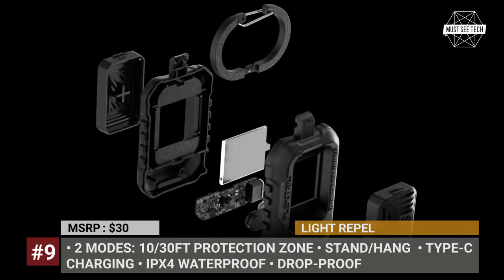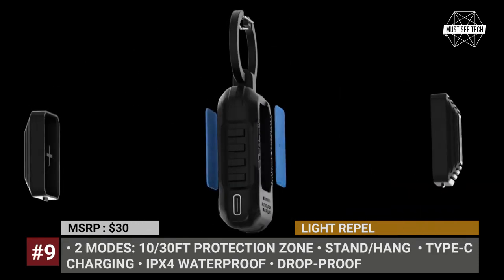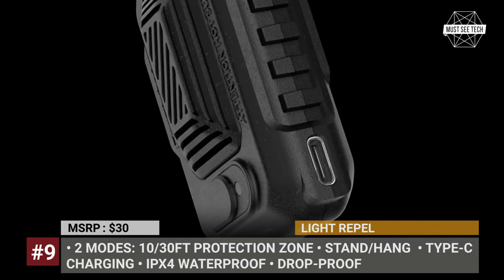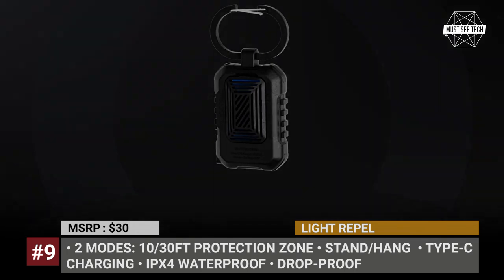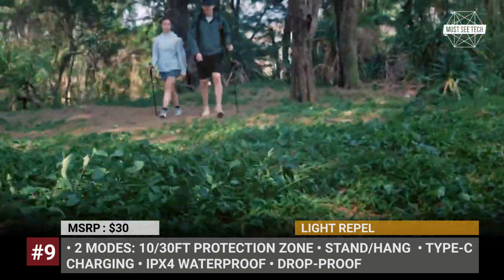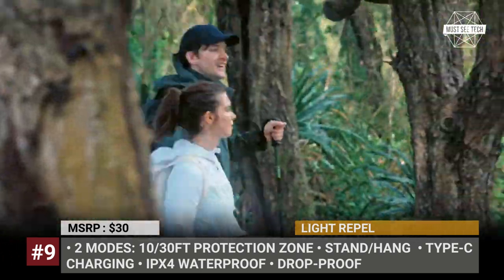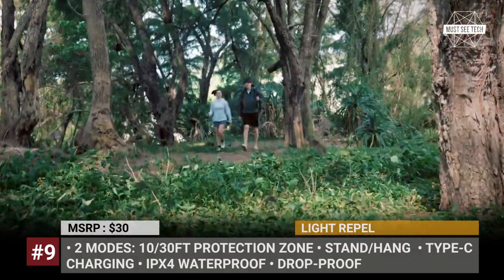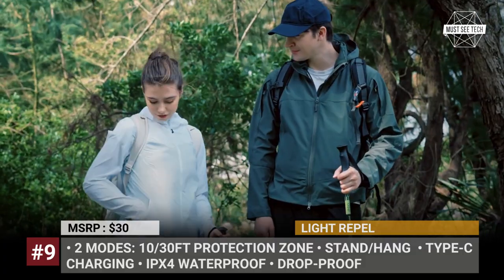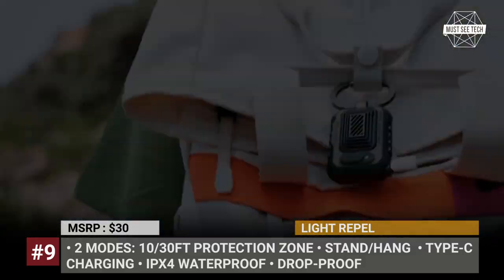Light Repel. If you hate bug sprays as much as I do, then this portable mosquito repeller might be your best option for camping, hiking or simply hanging out outdoors. This highly portable device works as a standard thermal mosquito repellent, has a powerful heating core and features insect pads on both sides, providing 360-degree protection.